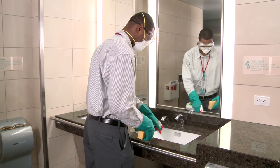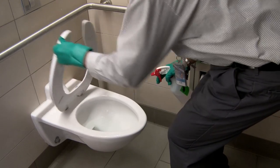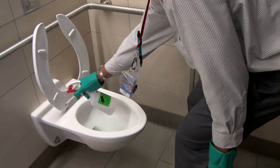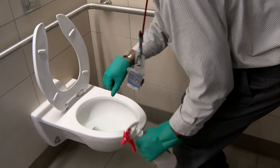Once a week, disinfect sink drains, urinals, and floor drains with green products. Simple tricks like increasing the time the cleaner sits in the toilet bowl ensures better sanitation and reduces the need to deep clean.